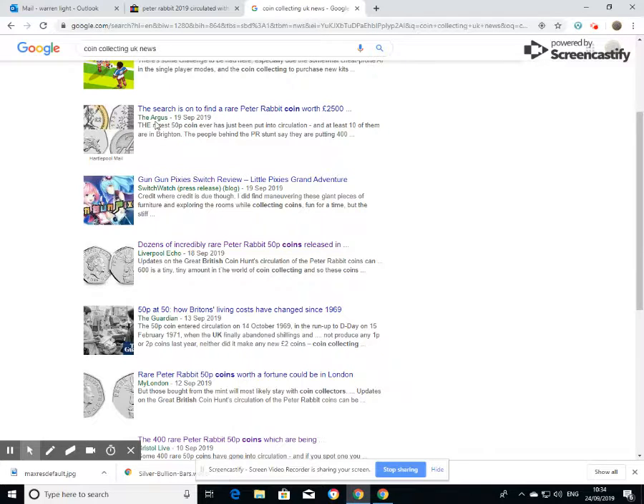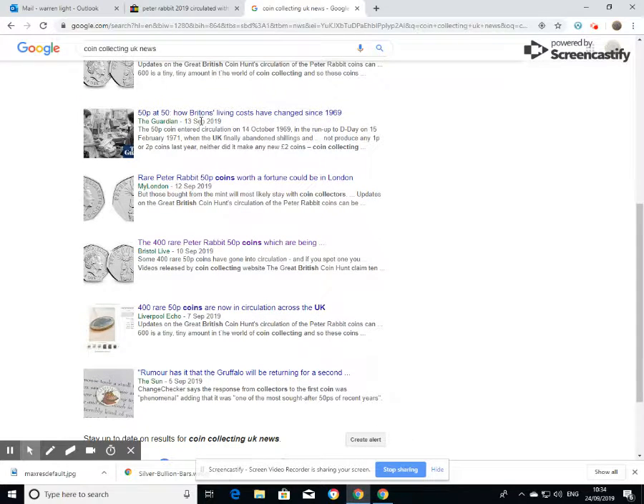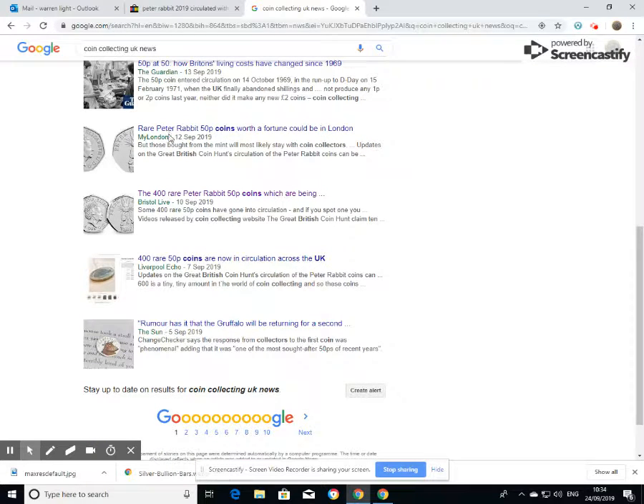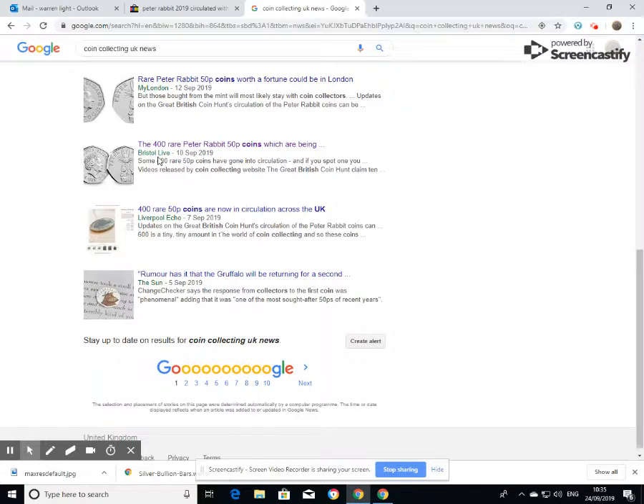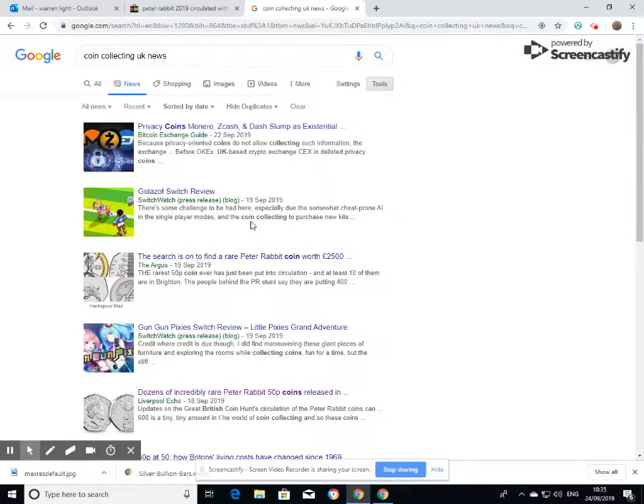And if I'm correct I believe the Argos is Brighton, West Sussex based — or East Sussex, Brighton, I'm unsure. Dozens of incredibly rare Peter Rabbit coins released — the Liverpool Echo, the Guardian. My rare Peter Rabbit coins — that's in London. Bristol Life: 400 rare Peter Rabbit coins which are being circulated. Liverpool Echo again: 400 rare coins. So as you can see it's grabbed people's attention up and down the country.